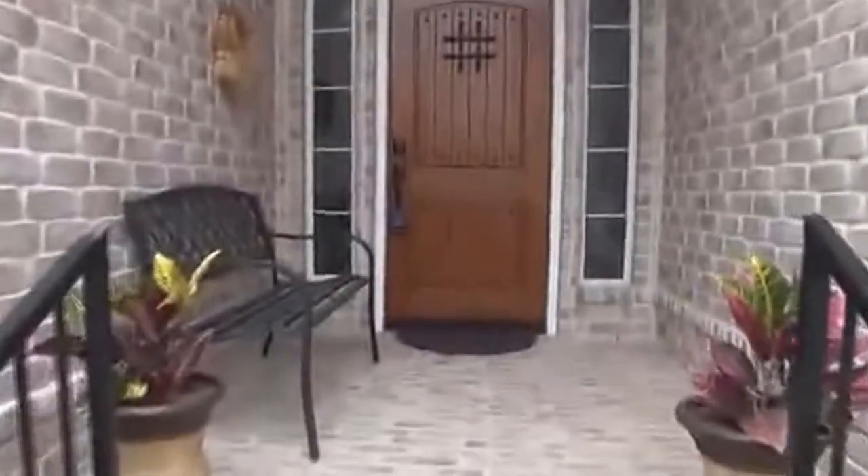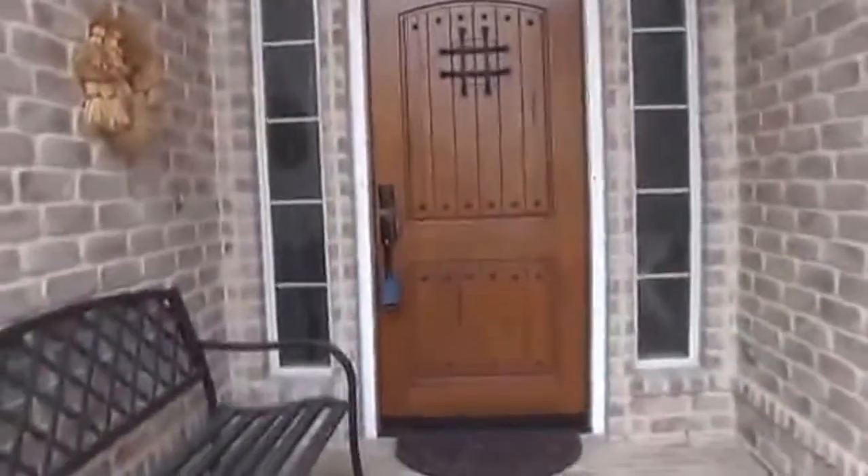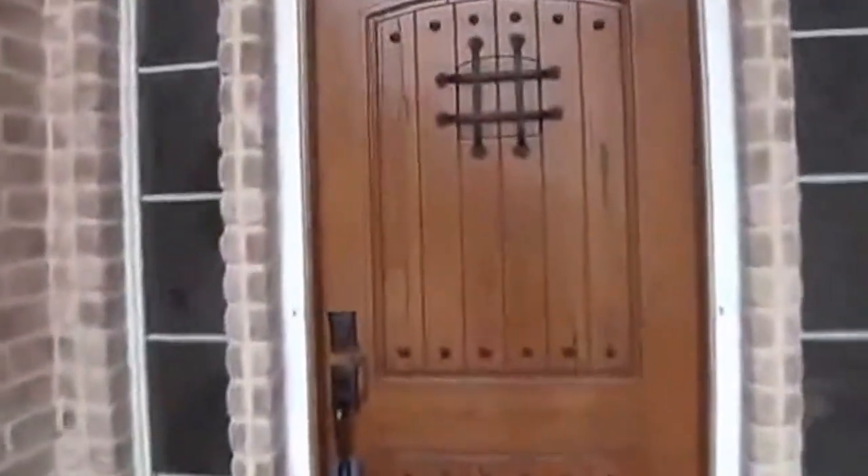Here we have a nice tall entryway. There's a little door here that opens so you can look out from the inside — you can open this up and see who's there. We have tile entry and an open floor plan here.